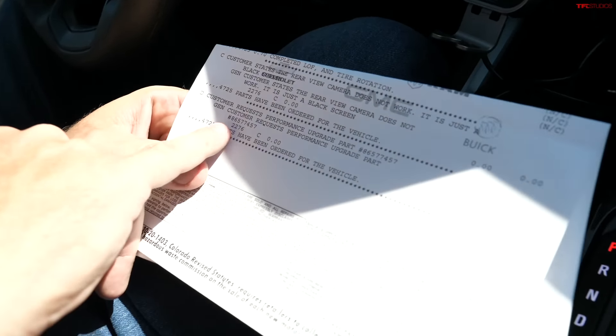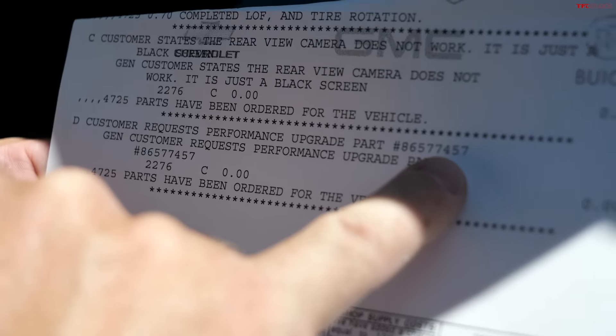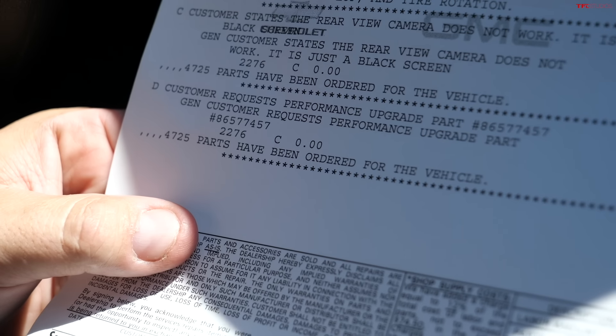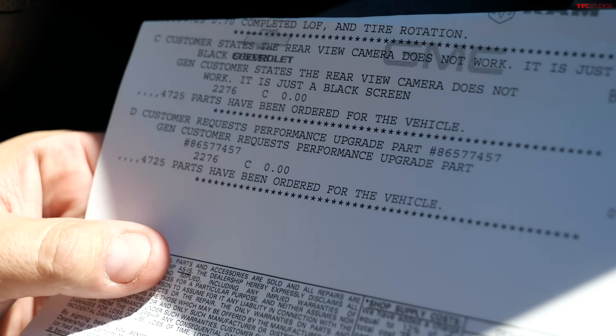The other problem is I wanted to tune my truck. That was one of the reasons I was excited about it, because Chevrolet announced that from the factory I can get 430 pound-feet of torque after purchase. I went to the dealer, I requested the performance upgrade by part number, and their answer was that parts have been ordered for the vehicle. I think they need software downloaded on a hard drive. They ordered the part, but I've been waiting several weeks with no answer. I know some of you have had problems with this, and I'm having a problem with it as well.